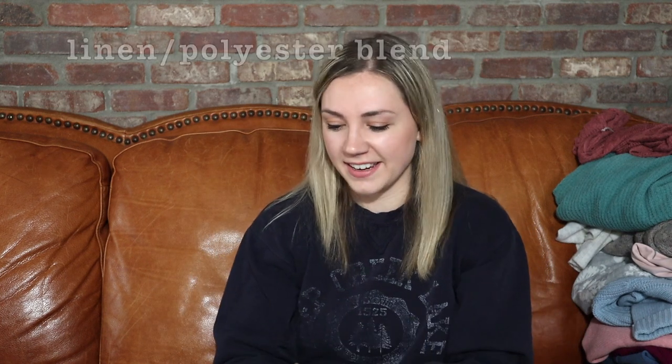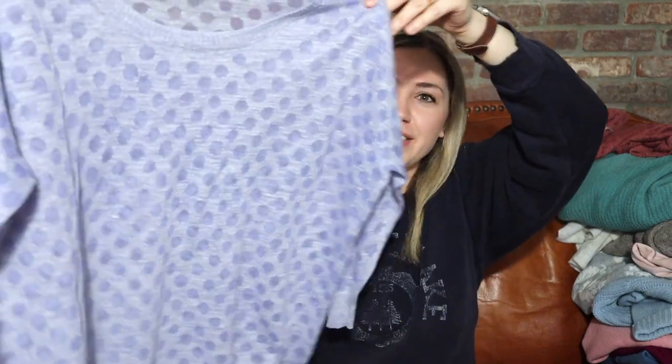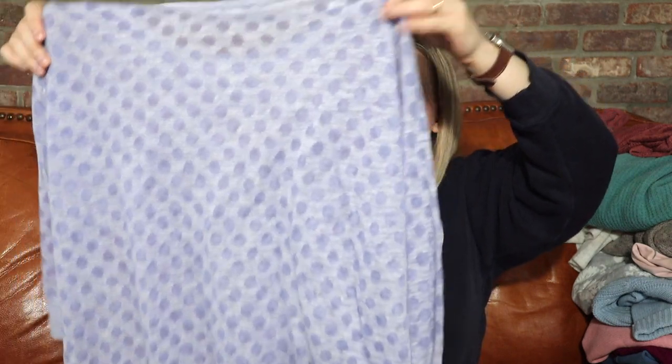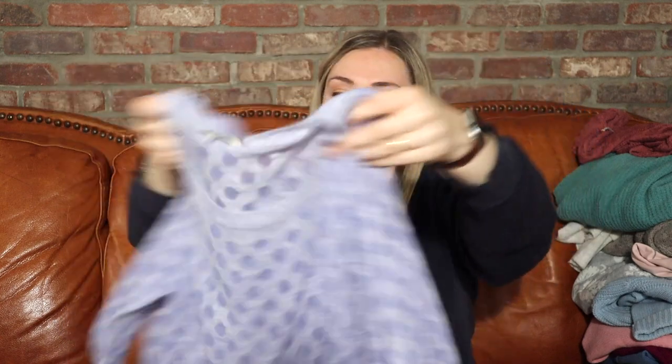Here is a cute Madewell linen blend top — they actually cut out the interior tag, but I found another listing that had the tag and I'm pretty positive this is a linen and cotton blend. It's a size medium, which is wonderful. This one is slightly sheer, so it would look really nice with a white bralette or a tank underneath. I do still enjoy selling Madewell — it does pretty well for me. I think I paid about four dollars for that one.